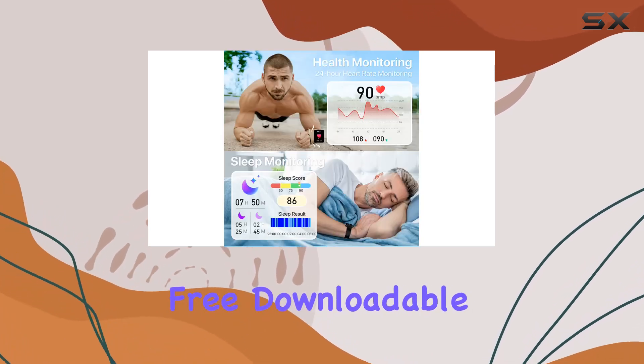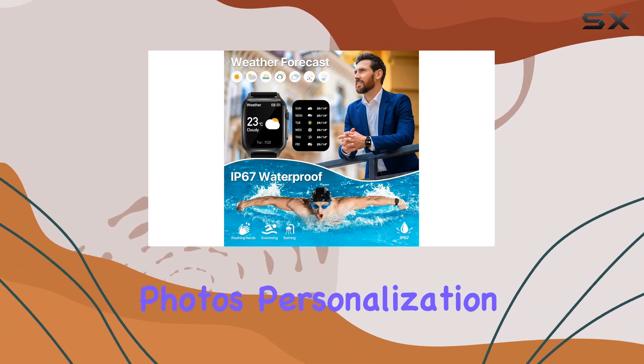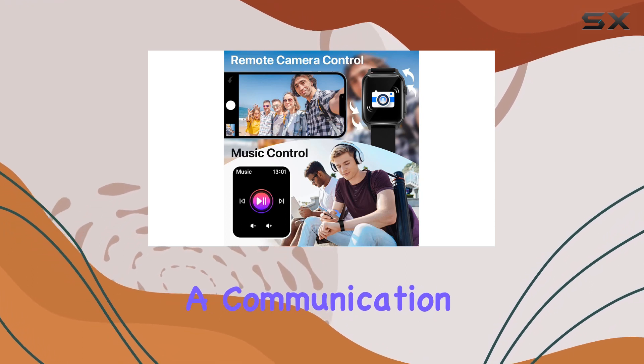With over 200 free downloadable dials and the option to set custom wallpapers using your favorite photos, personalization is at your fingertips. But it's not just about looks.